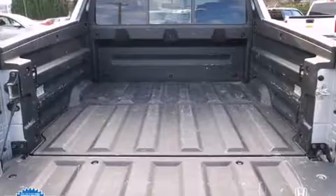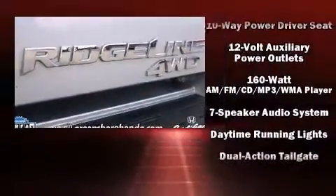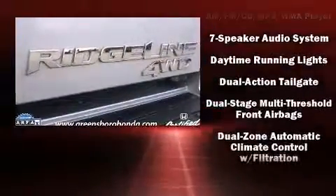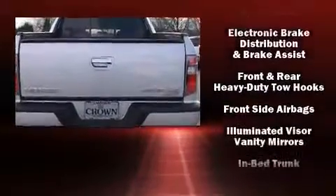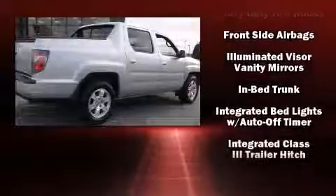Honda also prioritized safety and security with features such as dual front-impact airbags with occupant-sensing airbag, head curtain airbags, and four-wheel disc brakes with ABS.